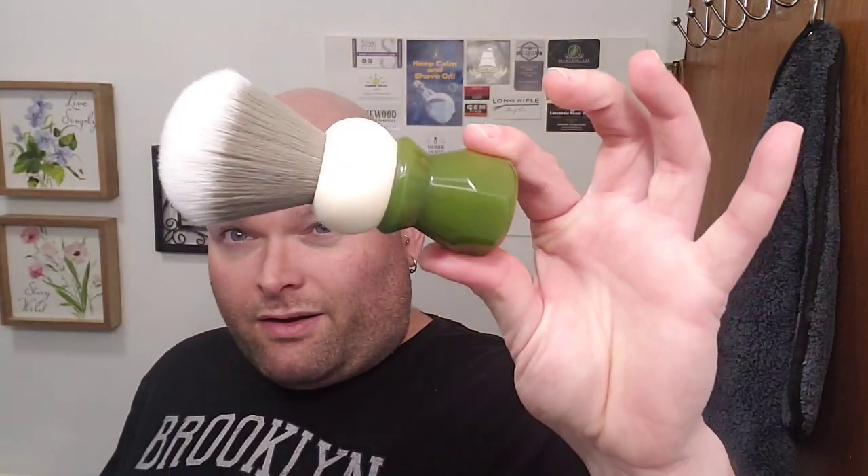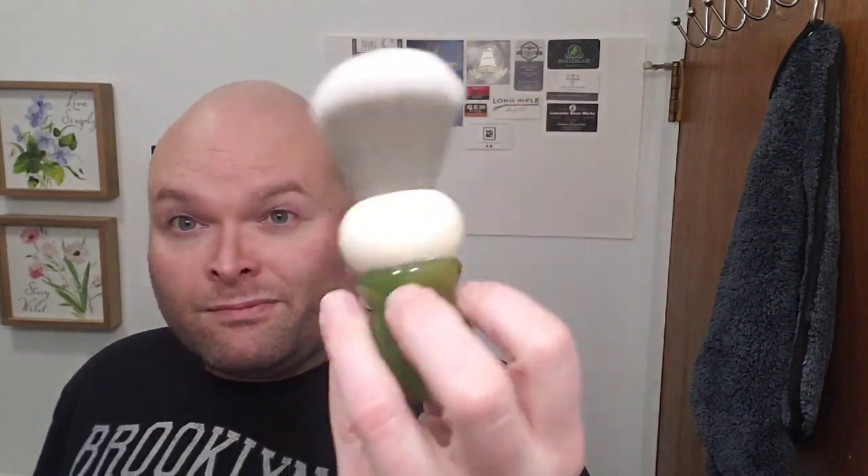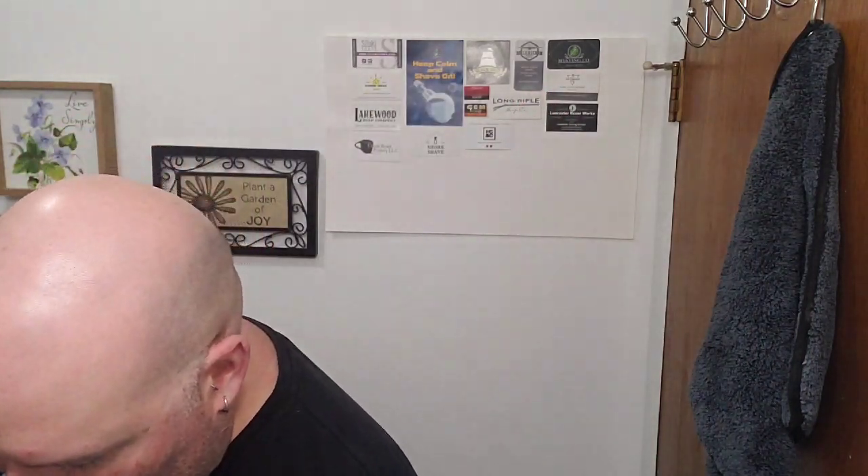The brush I'm using today is really a fast favorite. The PAA Peregrino — it's a beautiful, very soft knot with this nice EverReady-inspired handle. I like it a lot. Check them out on PAA; they make really nice brushes. That's my only one, but I like it a lot.